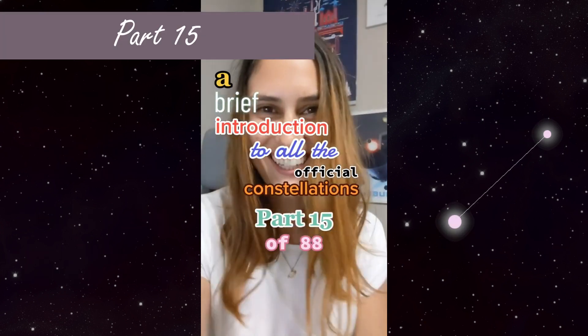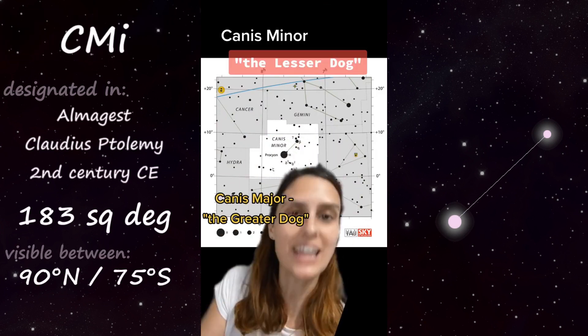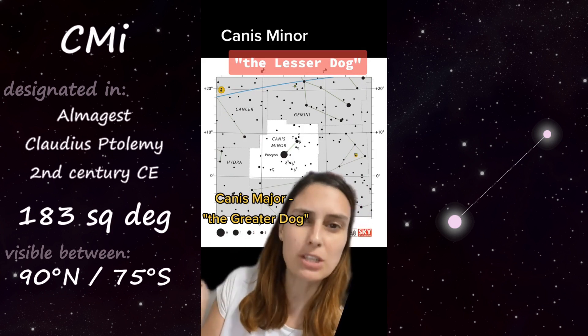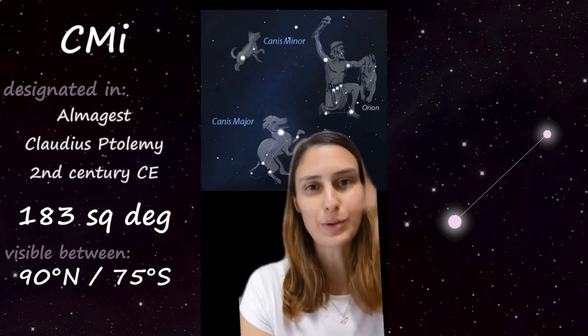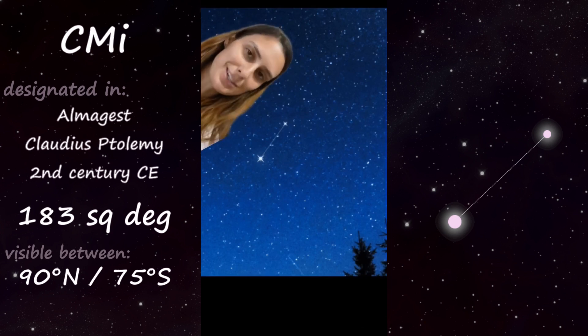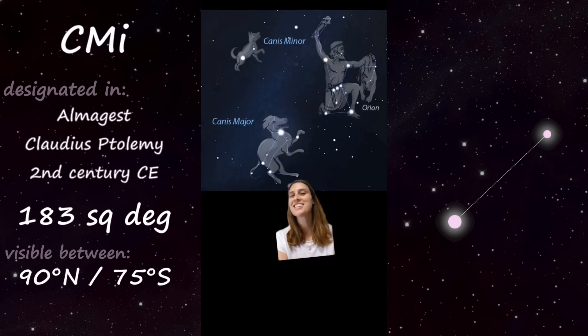Part 15 of 88: Canis Minor. That's right — we had the greater dog, and now we have the lesser dog. Although interestingly, these two companion constellations don't actually border one another; there's another constellation in between them. Like its sibling, Canis Minor is also a dog following the hunter Orion. However, unlike Canis Major, Canis Minor doesn't actually look anything like a dog — it's literally just two stars connected by a line. Artistic license.